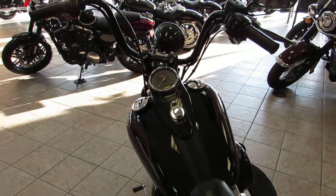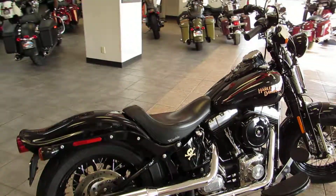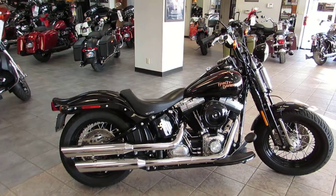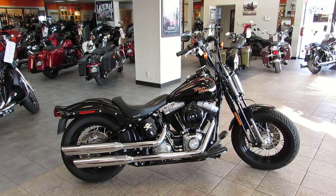Give us a call or stop in and see us. We're located right off the 101 on Main Street in Salinas. Once again, Chris here, West Coast Harley-Davidson. Give us a call at 831-731-5066. We'll see you soon.